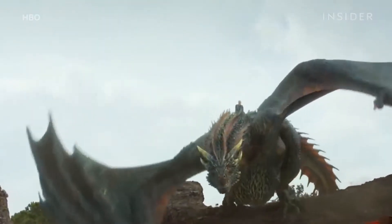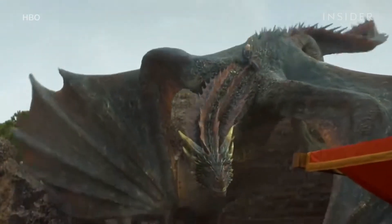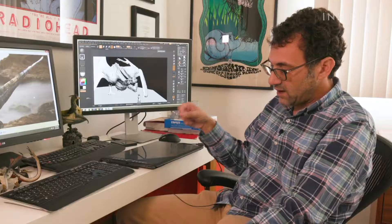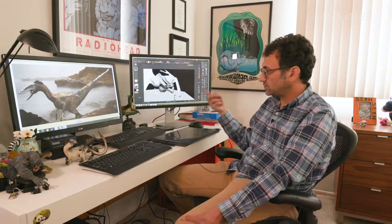The Game of Thrones dragons set a new standard for how these creatures are designed and brought to life. For Ketcher, every season it would go from anywhere from eight weeks to twelve weeks of actually working and designing these creatures.